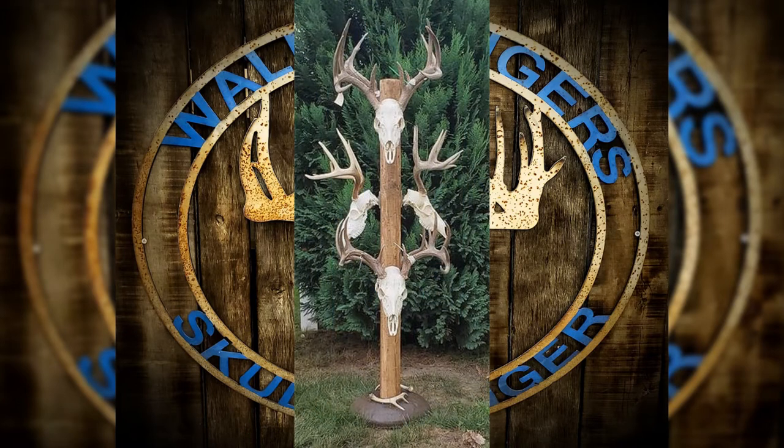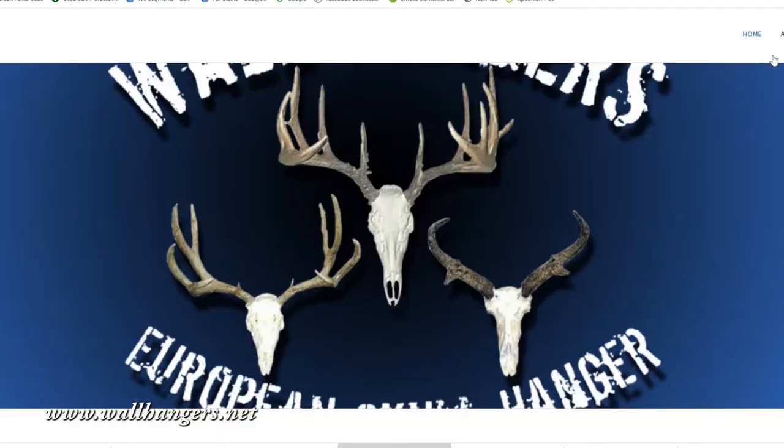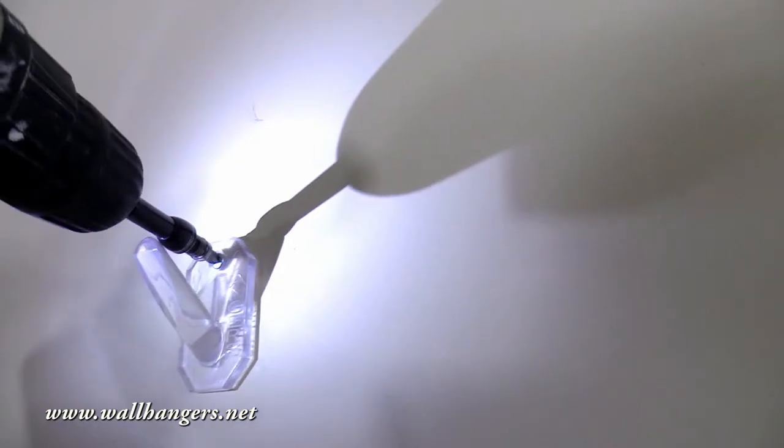Wall hangers work on all your trophies. Make it a wall hanger with Wall Hanger's European Skull Hanger — the most hidden skull hangers on the market. They virtually disappear behind the skull.